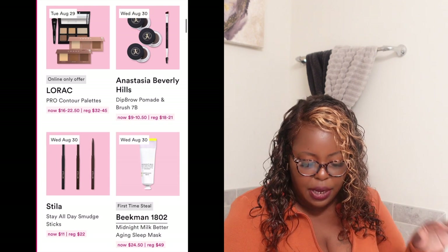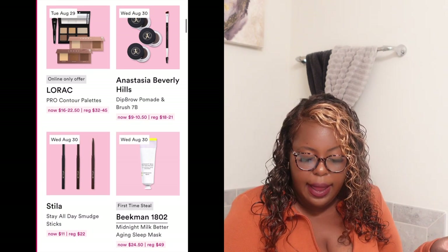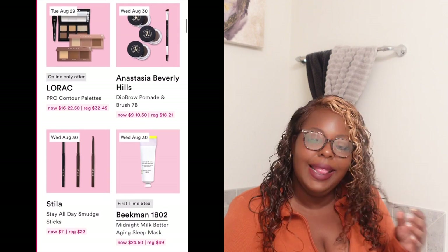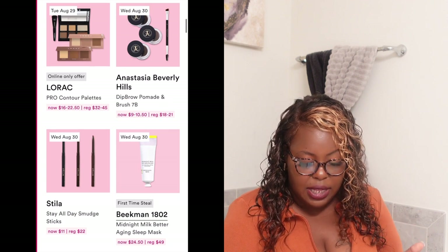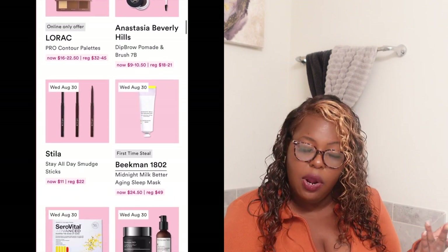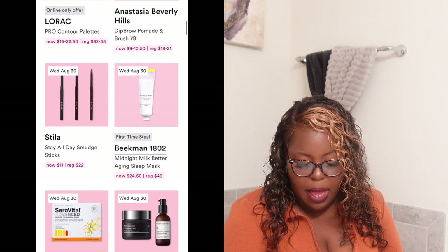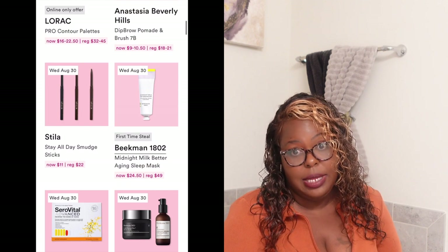Moving to Wednesday — they have the Stila smudge sticks. I like Stila products; I love their eyeshadows and I think I'm going to have to try the Stila smudge stick. It's normally $22 and on Wednesday it's going to be $11. Also on Wednesday they have a first-time steal: the Beckham 1802 Midnight Milk Better Aging Sleep Mask, normally $49, and on Wednesday at Ulta it'll be $24.50. I've never tried a sleep mask — putting a question mark on that one.